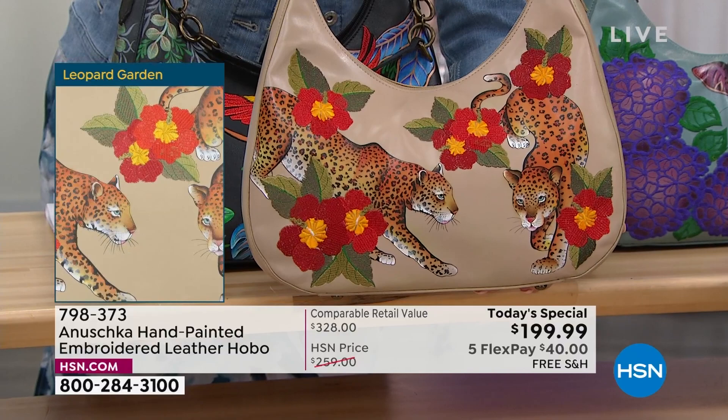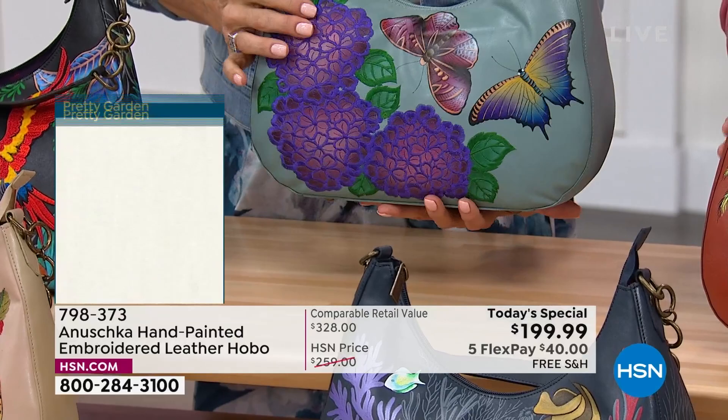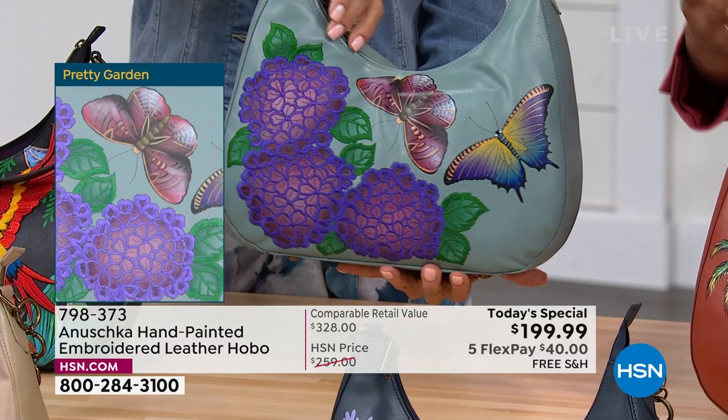Up on top, we've got the Pretty Garden — one of my faves because I'm such a lover of butterflies. The sage background kind of ties back to the blues and grays. It's subtle, not overwhelming — so easy to wear. It's the most limited today, so it's called Pretty Garden.